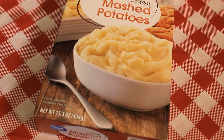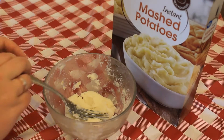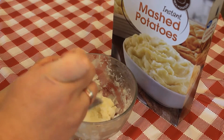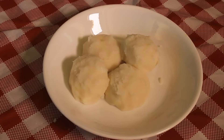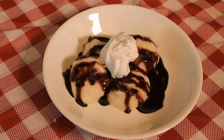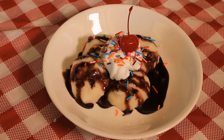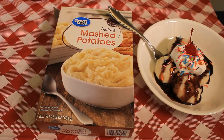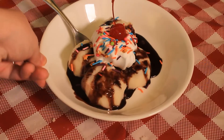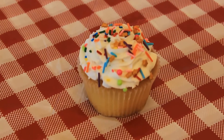Mashed potatoes are the hero of food photography. They are easy to work with, hold their shape, and won't melt or change consistency under the lights. Mashed potatoes are most frequently used as a stand-in for ice cream. Ice cream is tough to work with because it needs to appear cold and hold its shape, which is hard to do with dairy products. But mashed potatoes don't melt, and when you get the perfect consistency, viewers can't tell the difference at all.